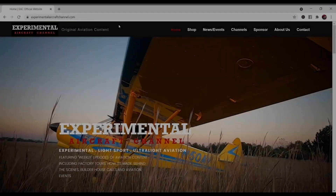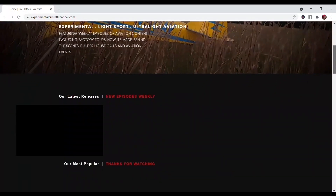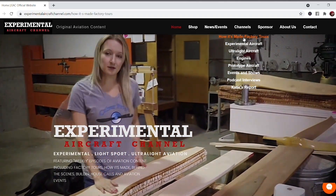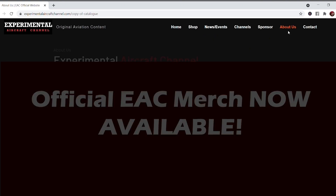Visit the website at experimentalaircraftchannel.com for events, their video library, easy-to-find playlists on specific topics, and so much more.